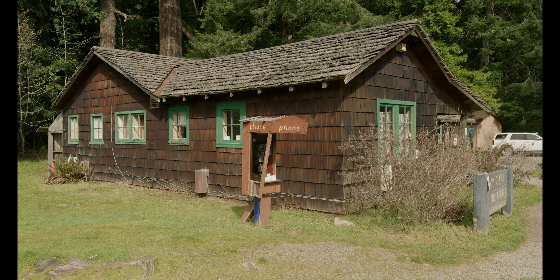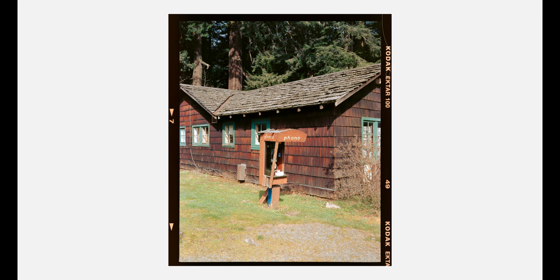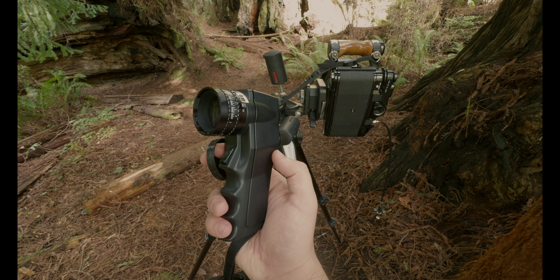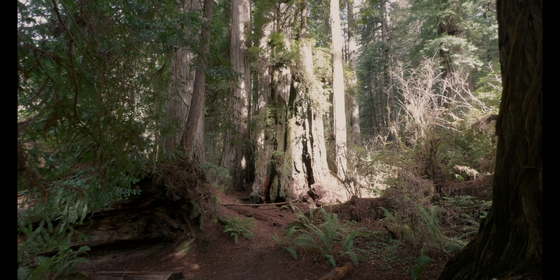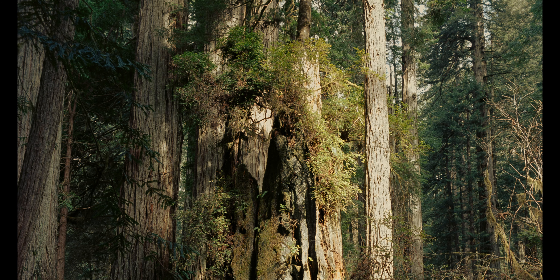The first hike on my trip was up to Trillium Falls in Prairie Creek Redwoods State Park. This is a pretty brief, short hike, but it served as a great warm-up for the entire trip. The 45mm f4 SMC was going to be my lens for this trip, and it served quite well on this short hike.